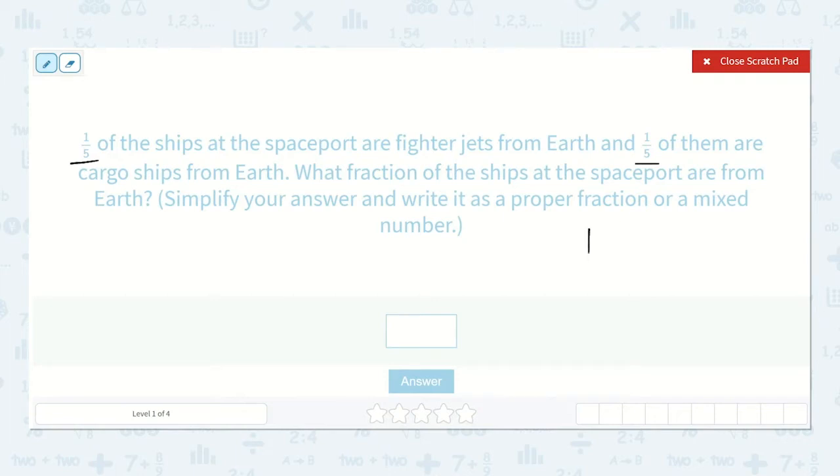They said one-fifth are fighter jets and one-fifth are cargo ships, and they're both from Earth. So we're going to add them together: one-fifth plus one-fifth. One-fifth plus one-fifth is equal to two-fifths.